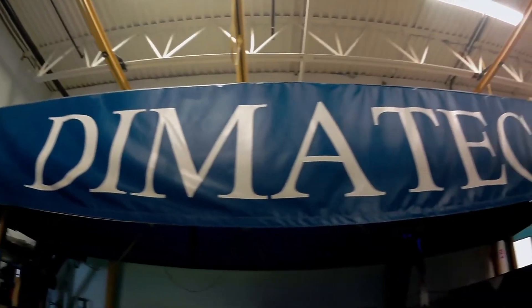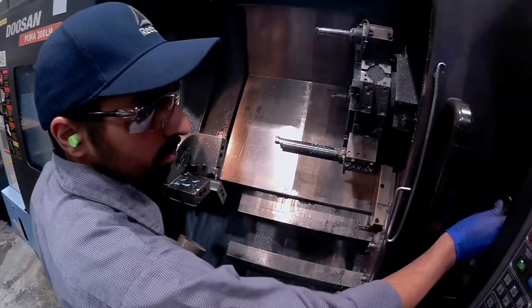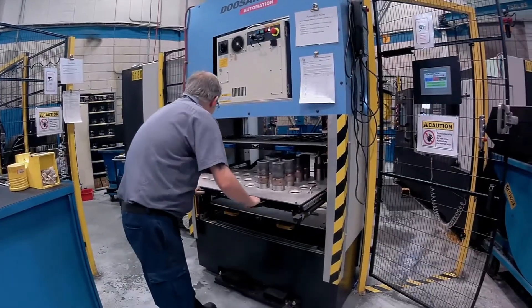Today, Dymotech has multiple robotic and CNC machining centers. However, it is our investment in the people who maximize this technology that has been a crucial factor in our success.